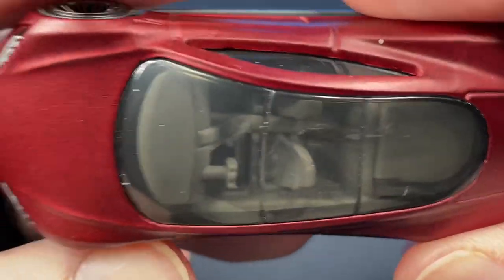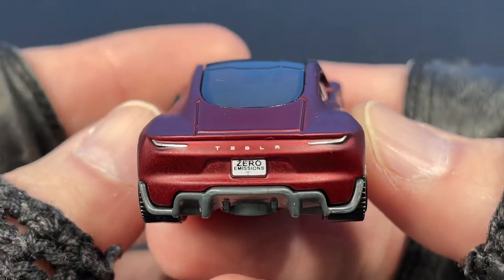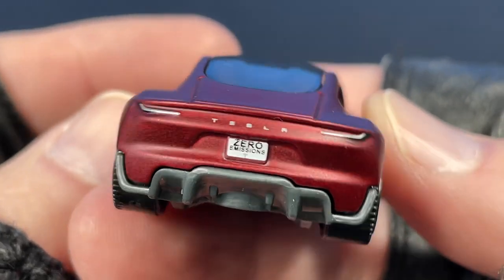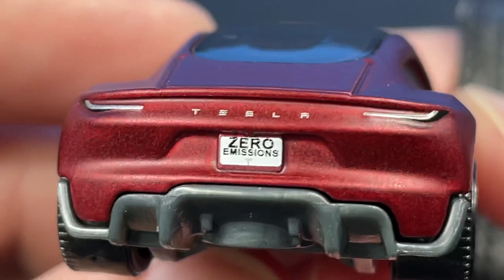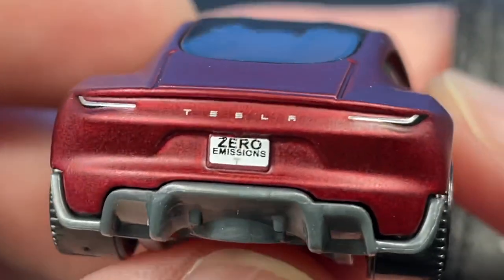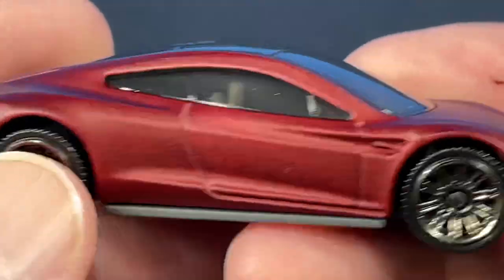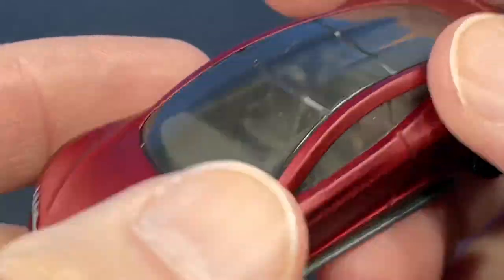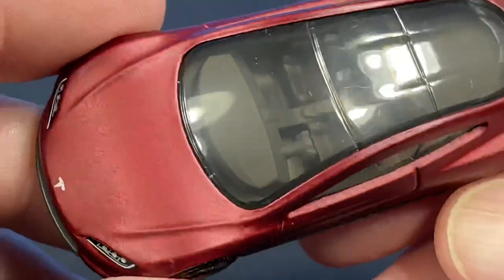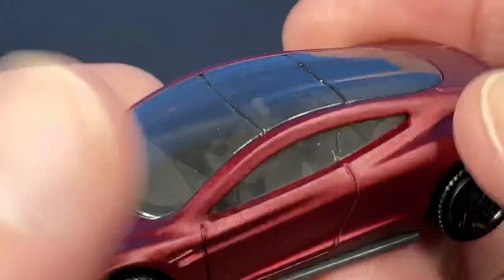I just found this one today. I'm going to put off showing you the other ones I had found because I'm so excited that I got this Tesla here — zero emissions right there on the license plate. Wow, that's so cool. Nice wheels on this one, and what do you call this color? It's like a flat metallic red — that is so nice. Look at that big piece of glass right there.